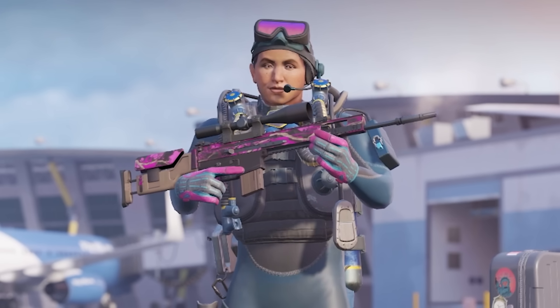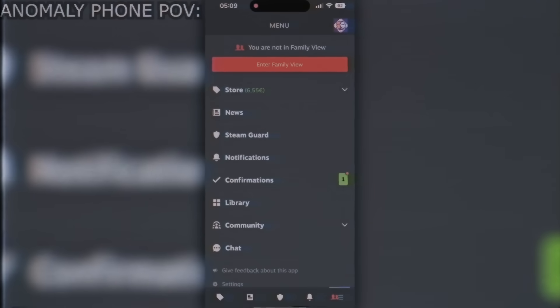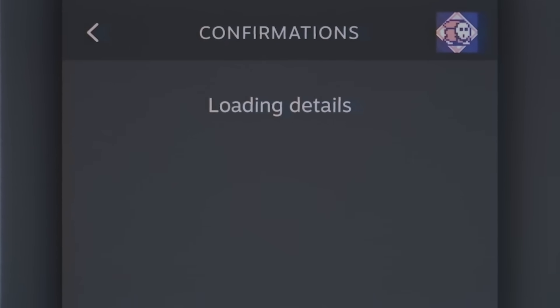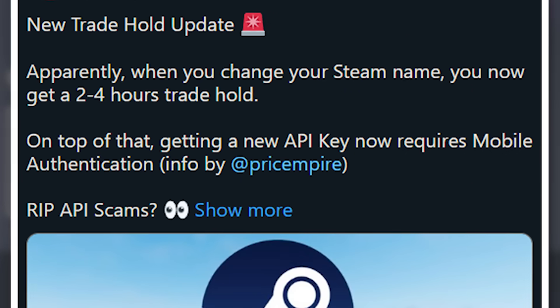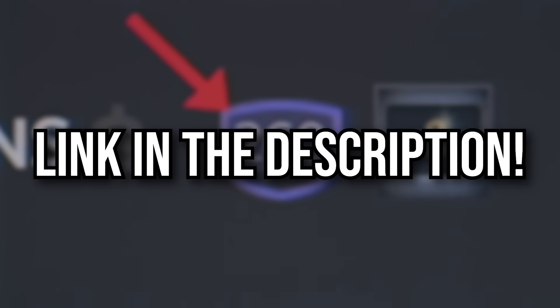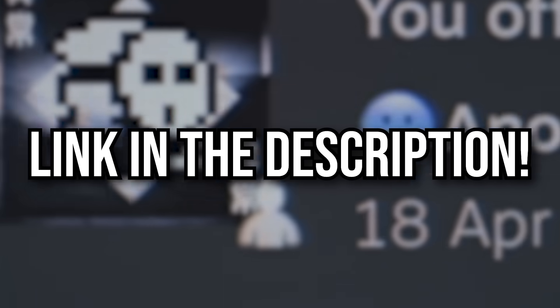And finally, Number 6: the API scam. I've explained this type of scam in great detail in my last anti-scam video — link in the description. From my understanding, it's much easier to avoid now since if you change your name on Steam, you can't trade for 2 hours, and Valve have also heavily limited the use of an API key. However, I'm not sure if it's fully exterminated, so it's good to know about this type of scam — please check out that last video to fully understand it.